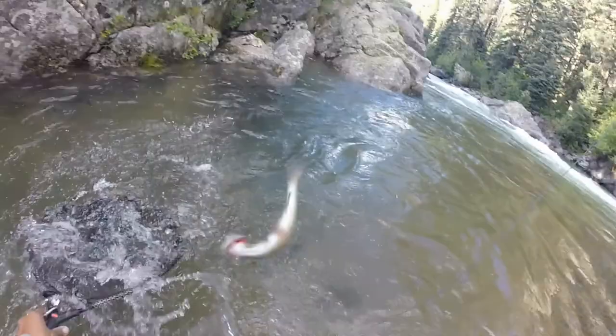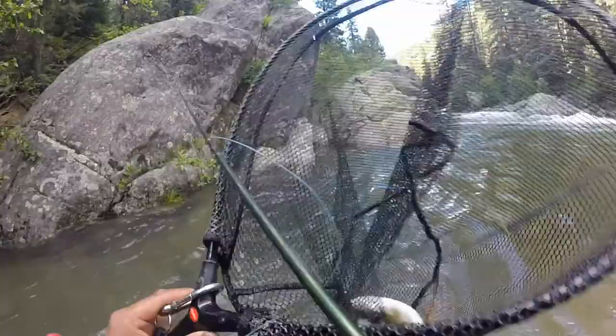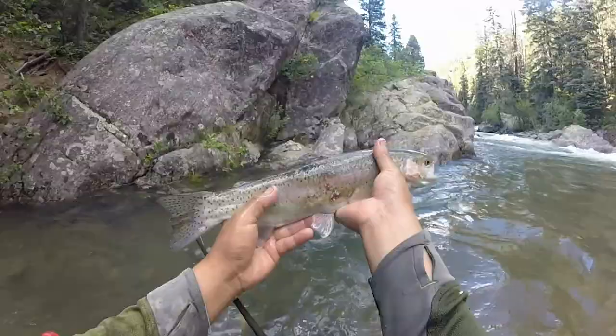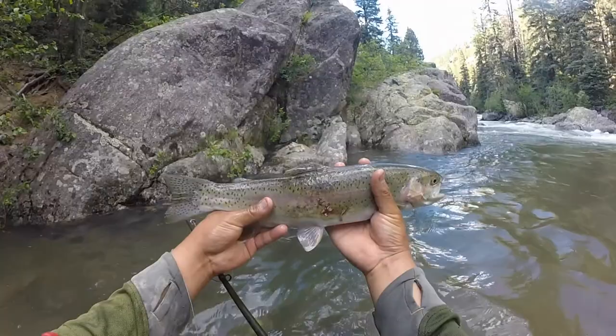Here we go — fish of the day for sure. But here it is, nice rainbow, scraped up a little bit. Let him go.